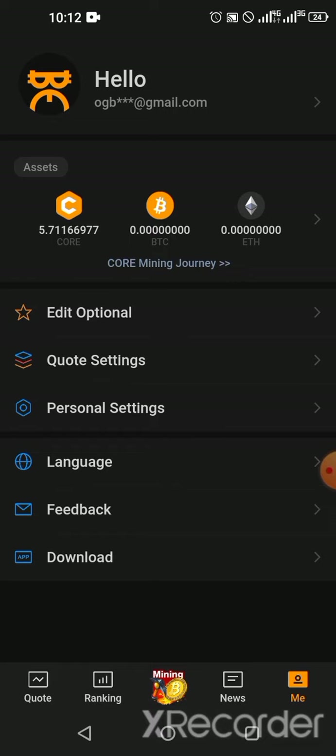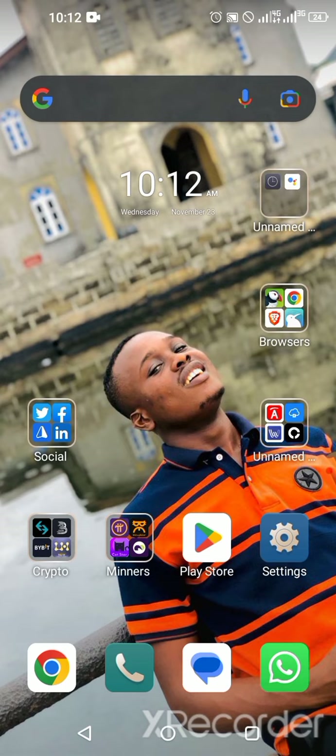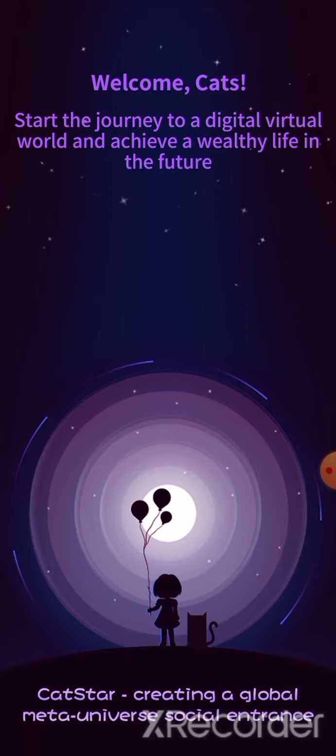Now let's move to the next coin, which is called Catstar. Catstar is basically a social metaverse project called Chat Annie, designed to establish links with global users through the free distribution of metaverse visual assets, and to attract and encourage early users to participate in the promotion and construction of the platform through a Cat reward mechanism. Let me open the Cat app so you can see the interface.